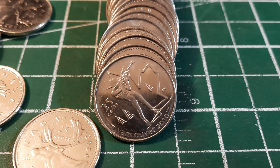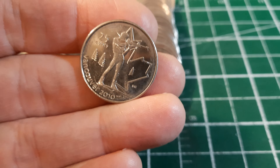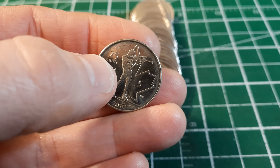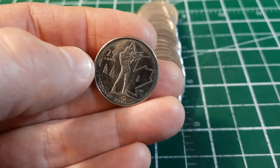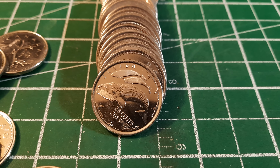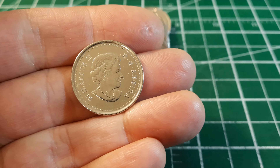Roll number one: first commemorative of Vancouver 2010. This commemorative is from 2007, in advance of the Olympics. I can usually find these in much better condition, so I'm not going to hold on to this one. It's also got a little bit of the ring of death from a coin wrapping machine — lots of shine, great fields, but we can usually find these pretty pristine.